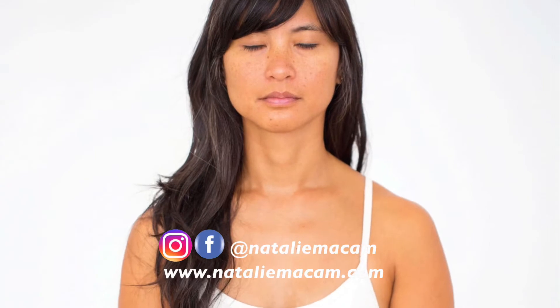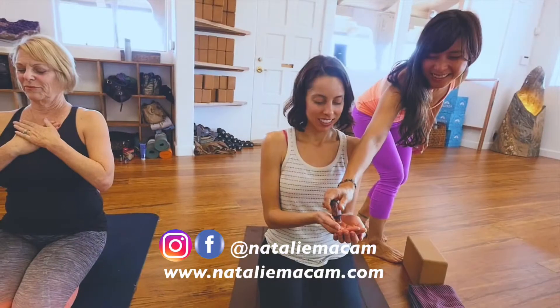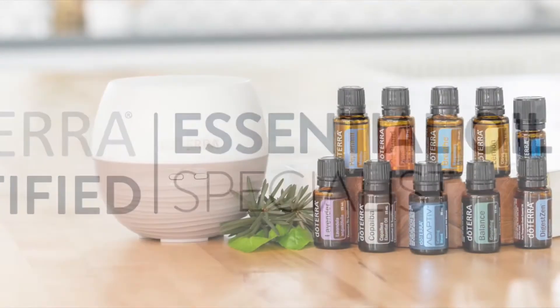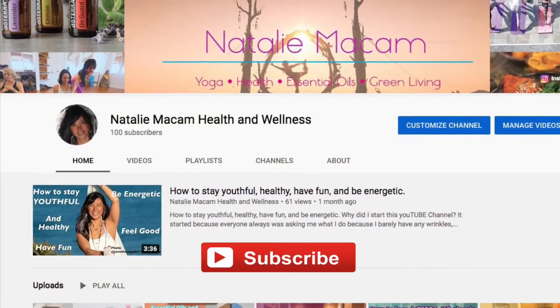I'm a yoga teacher, health coach, and essential oil educator. In this channel I not only offer yoga, breathing, and meditation videos, I also cover topics related to wellness such as health recipes, essential oils, and green living. If you are new here and want to know more about supporting your health and wellness journey, consider subscribing and click the bell so you'll be notified every time I drop a new video.